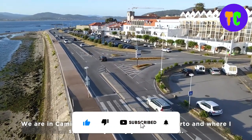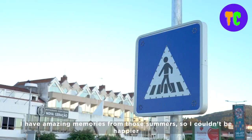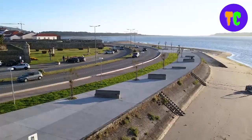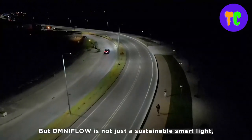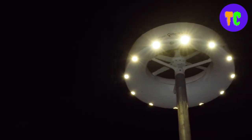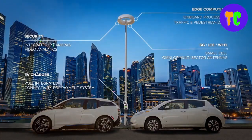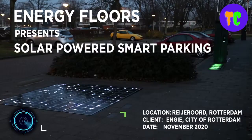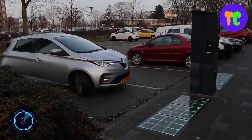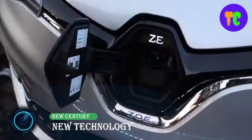This smart lamp post is capable of housing multiple added-value services like public WiFi, security cameras, EV charging, Internet of Things sensors or gateways, and even integrated audio for public communication. This solution can provide lighting, surveillance, and other functionality during grid outages thanks to the integrated battery storage.